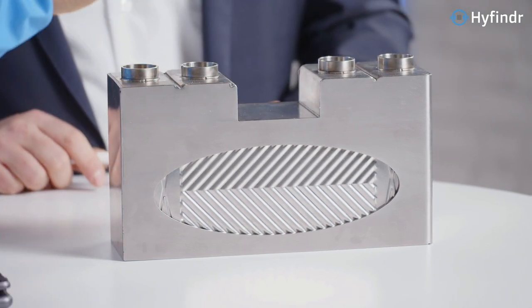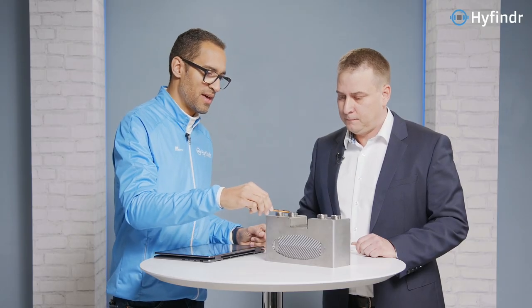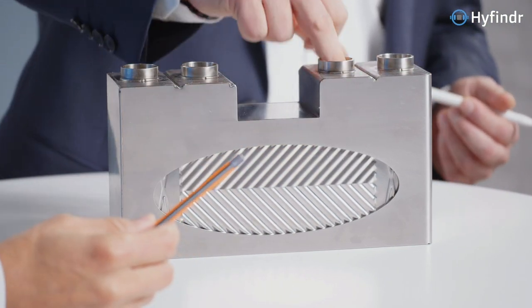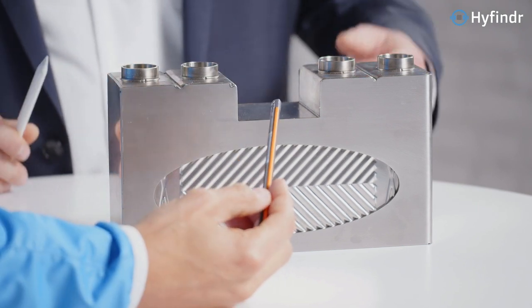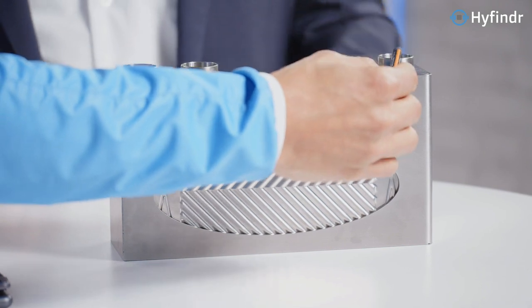So we have anode gas from the fuel supply going in here and coming out here, then going into the stack. And in the opposite direction, the fresh anode gas coming in and coming out. Coming in here — okay, exactly.